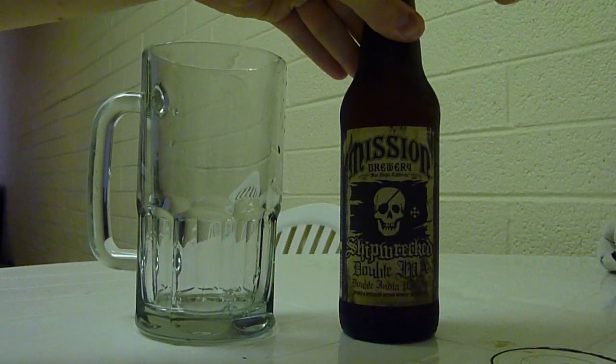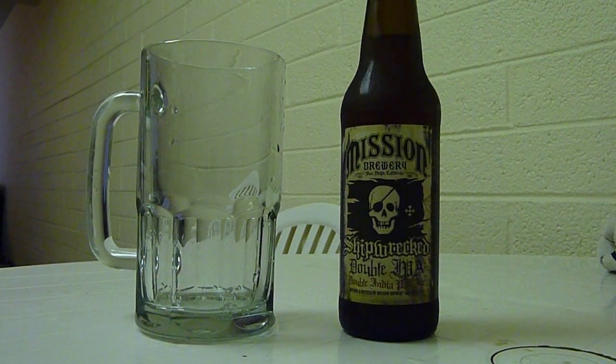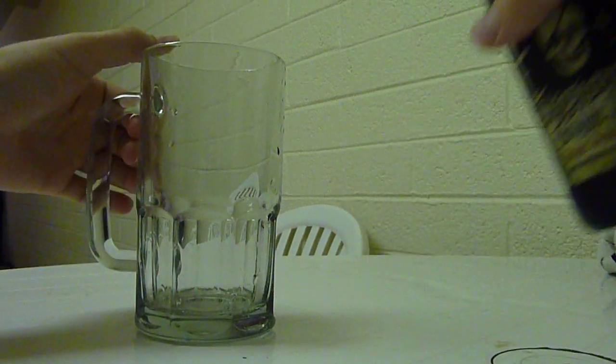This beer ran me about $3.79 before tax, which is not too bad for a double IPA. They tend to be very expensive, simply because of the ingredients that are involved.